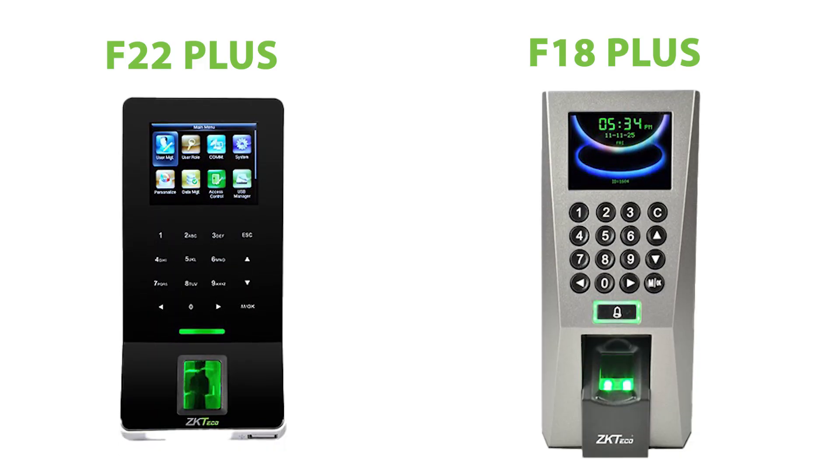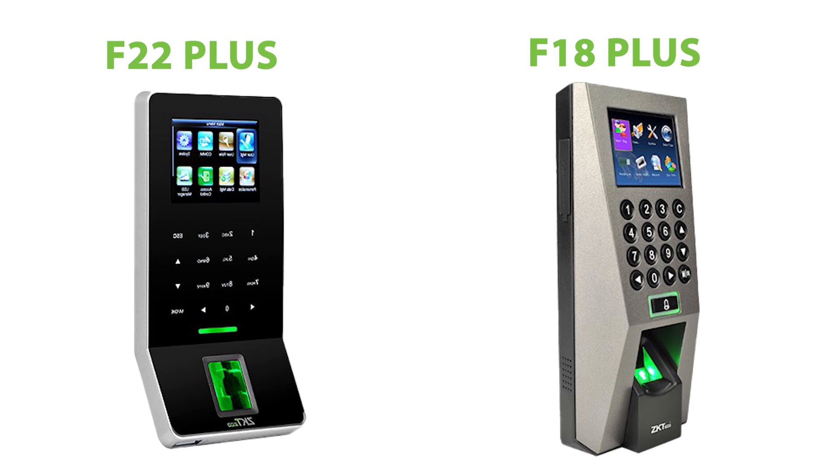The Plus versions not only allow you to control access but also track employee attendance with ease. And here's the best part — both the F18 and F22 Plus come bundled with ZKTeco's free cloud-based software, BioTime Africa.